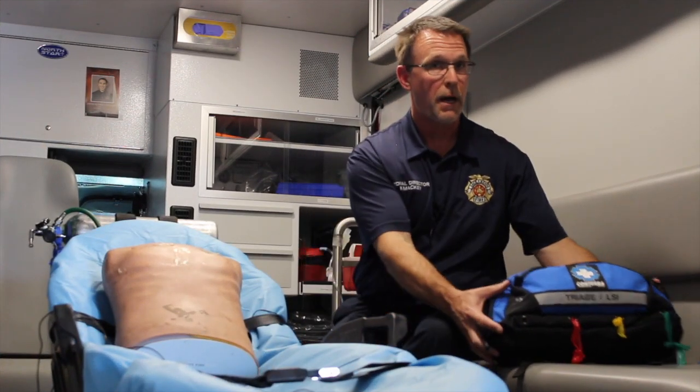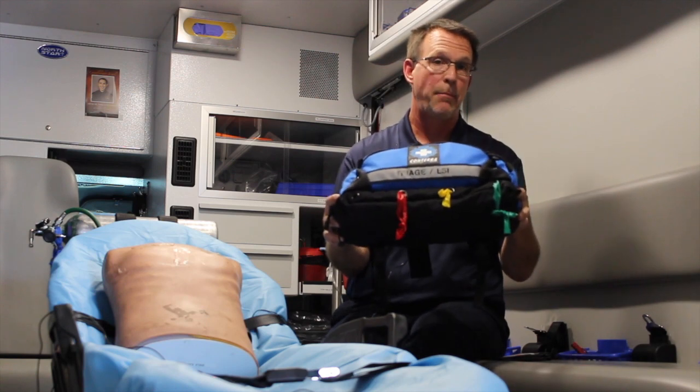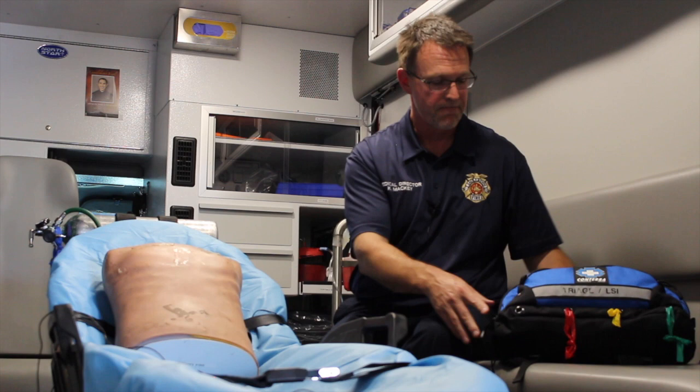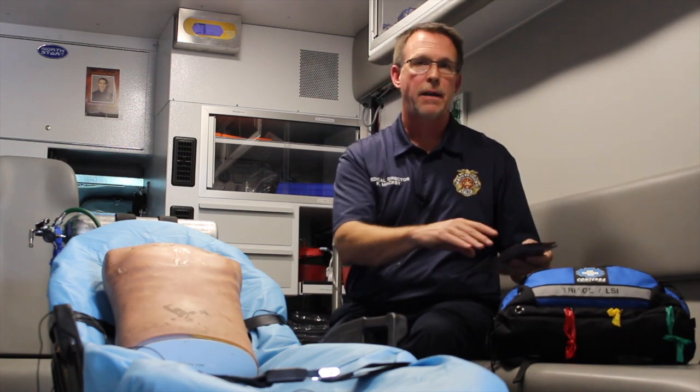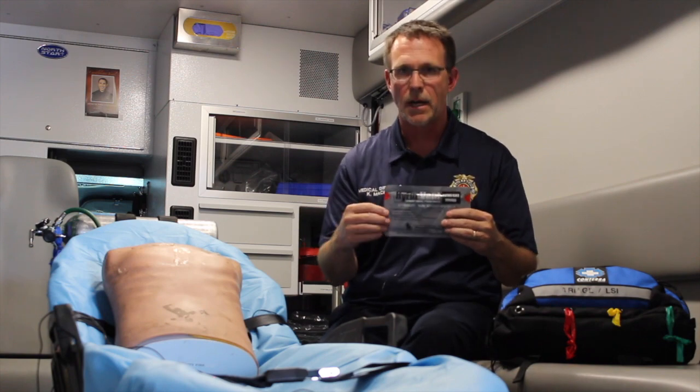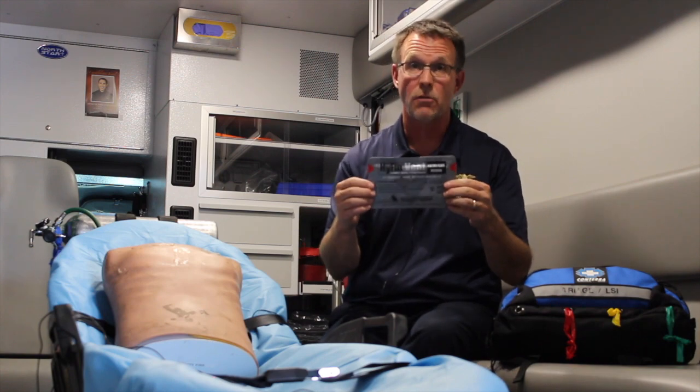At Sacramento Fire Department, we carry kits called Point of Wound kits, or POW kits. They're located in each of the ambulances, all of the trucks and engines, as well as the rescues. Within that pack comes a HiFin chest vent seal. I want to spend the rest of the time talking about how to use this seal correctly.